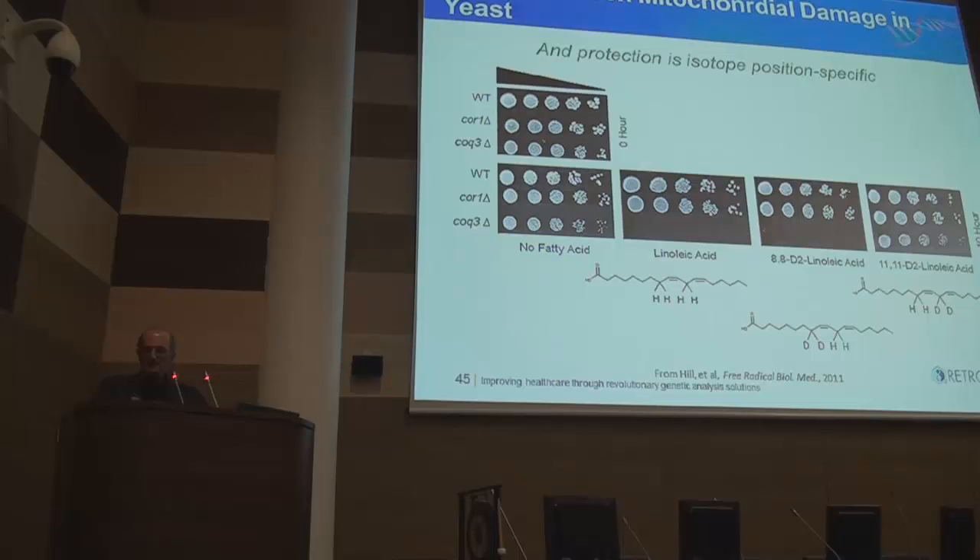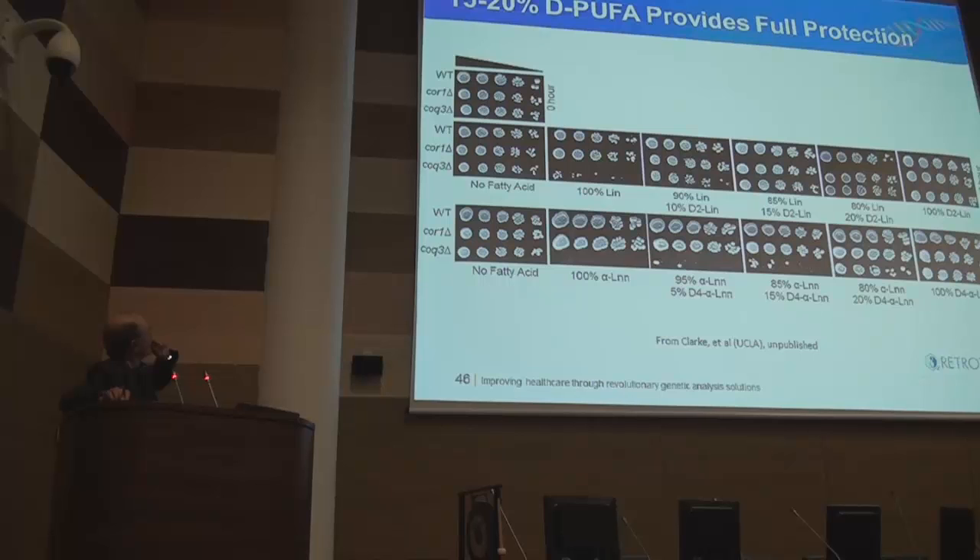The problem is that this was 100% substitution in the diet, and we're never going to completely substitute all the fatty acid with deuterium in a human or even a mouse. So we did dilution experiments. A hundred percent linoleic acid is toxic, but just ten percent deuterium is fully protective. Why does such a small amount give complete protection? Because this is a chain reaction — you only have to block the chain at one position, and the deuterium apparently does that, quenching the chain reaction.